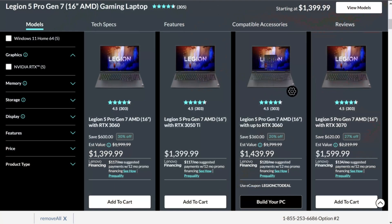First and foremost, the pricing on these models right now is absolutely ridiculous. You can get an RTX 3060 version with 16 gigs of RAM and the Ryzen 7 6800H for $1,399. Or you can go all the way up to the RTX 3070 Ti version for $1,599. That is available on either Amazon or Lenovo.com. And if you want to check the live pricing, I'll put links in the description below.